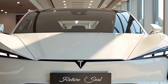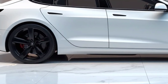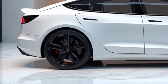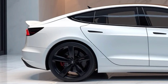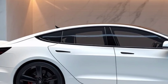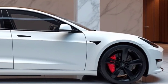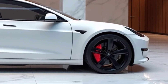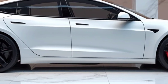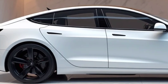The panoramic glass roof, standard on all trims, provides an open and airy atmosphere, enhancing the overall driving experience. Passenger convenience is a priority — the rear seats are more contoured for better support, and passengers benefit from additional legroom and headroom. Rear occupants also enjoy an independent entertainment system, allowing them to stream content, play games, or adjust climate settings without interfering with the driver's controls.